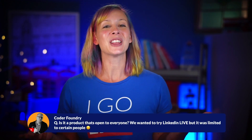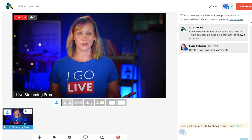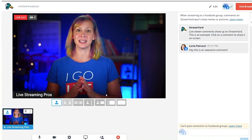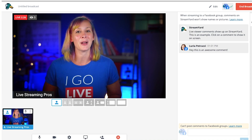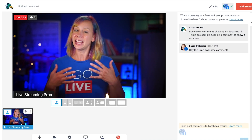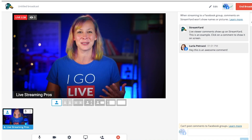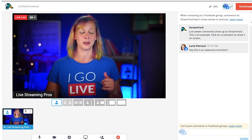So let's look at the three ways that you can actually put comments up on screen. This is StreamYard, and this is what I would refer to as a level two when it comes to live streaming. It's part of our four levels of live streaming — we have a video in the description about that. StreamYard is a cloud-based service where you log into the browser and go live, and it's a fantastic option to get started very quickly.